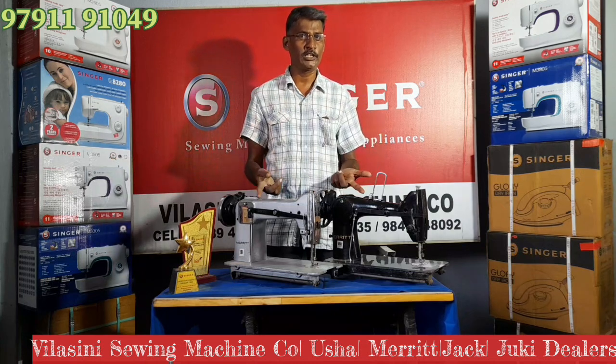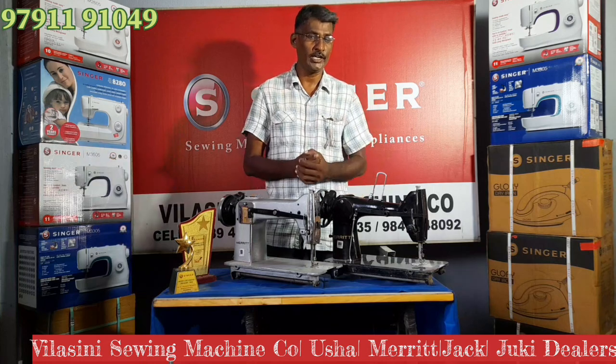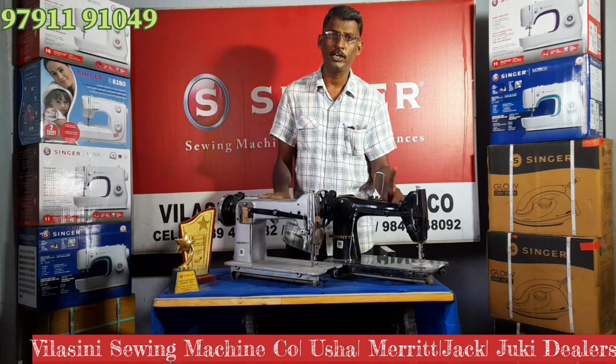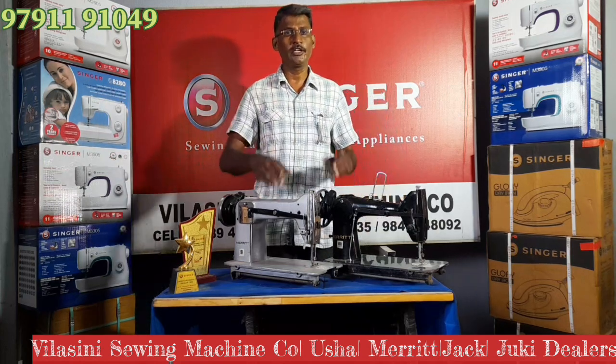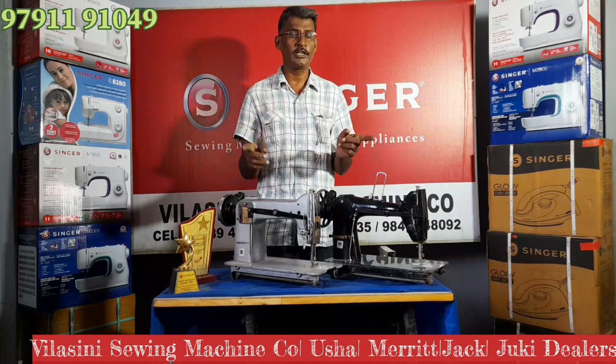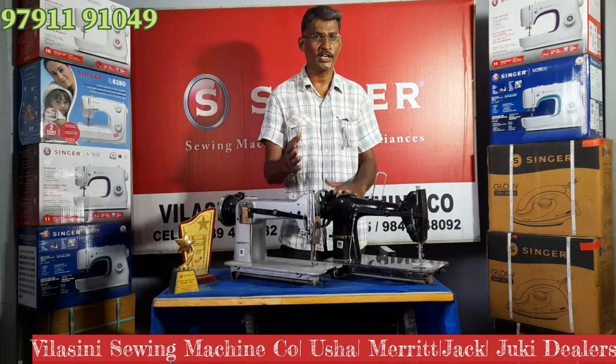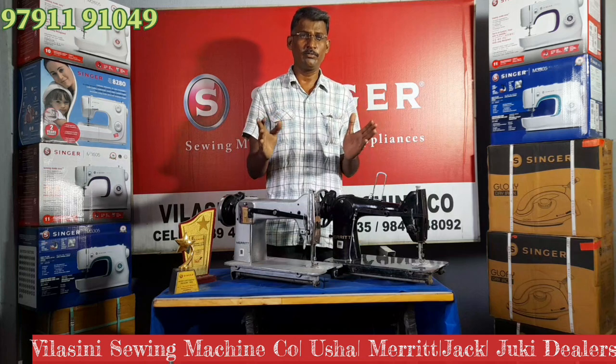We have two types of machines. We can use the motor to attach, and we can use the folding table. We have a casting stand and a sheet metal stand. In the stand, you have two machines.